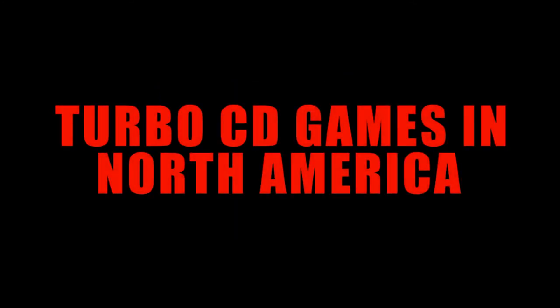Join us as we take a look at the 20 Turbo CD-ROM 2 games that actually made it stateside between 1989 and 1993.